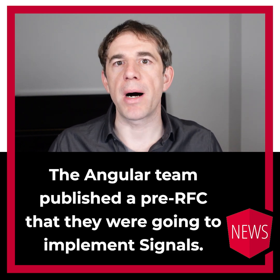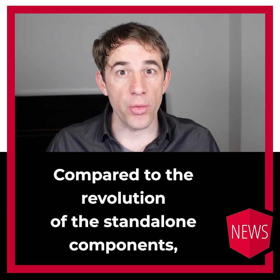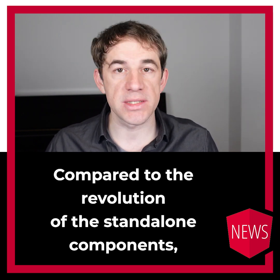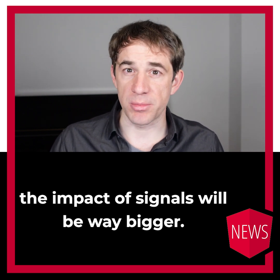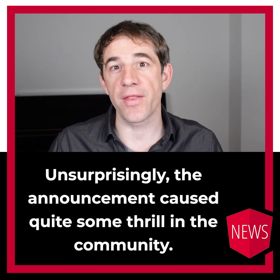The Angular team published a pre-RFC that they were going to implement signals. Compared to the revolution of standalone components, the impact of signals will be way bigger. Unsurprisingly, that announcement caused quite some thrill in the community.